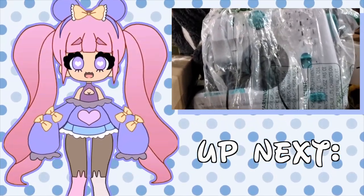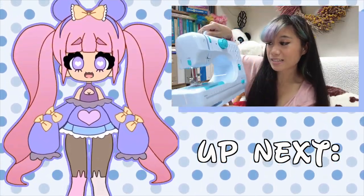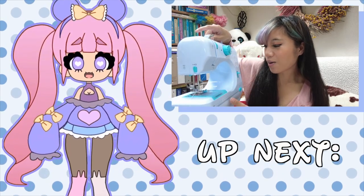I found a really tiny sewing machine — I needed something I could sew on the go.